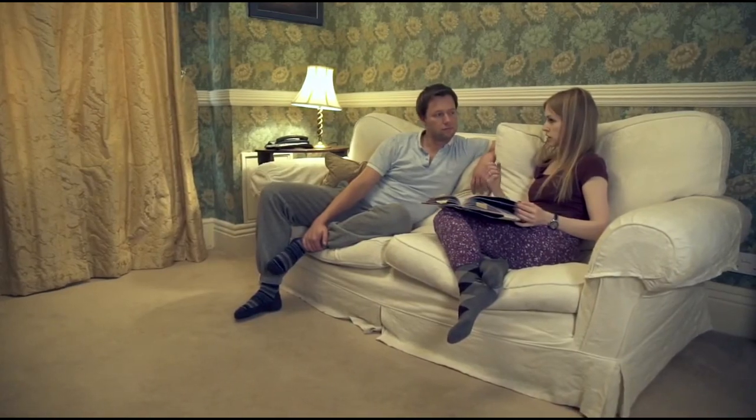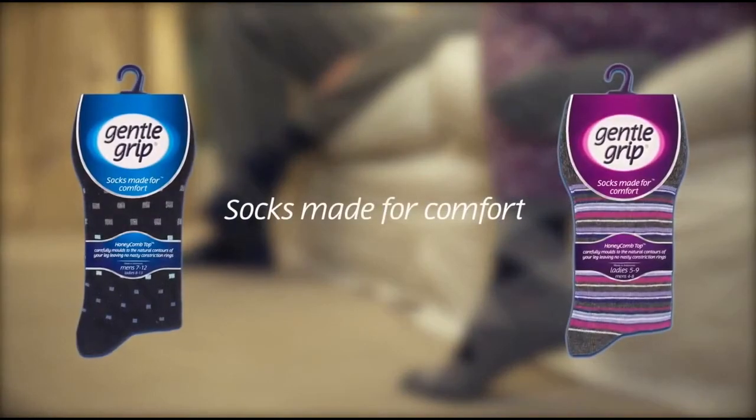Fifteen years on, and Gentle Grip socks have sold over 30 million pairs worldwide, gaining a loyal fan base in the process. Gentle Grip socks — made for comfort.